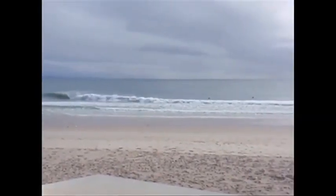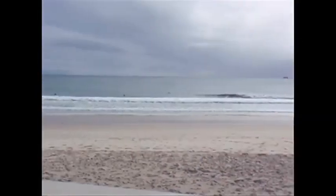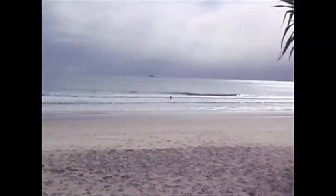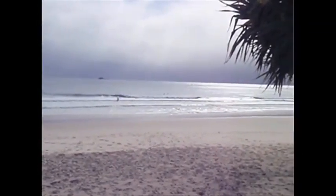Good morning surfers all. Still a good healthy swell, one meter plus in the bay, and it's cleaned up quite a bit. It's still got a lot of easterly to it.